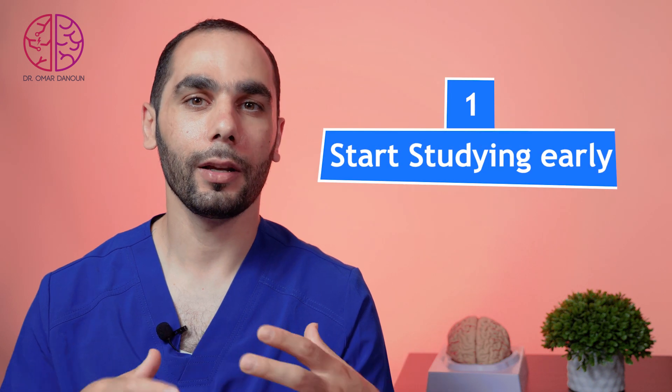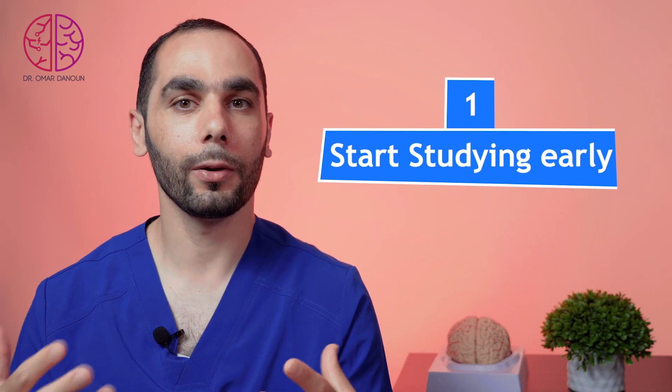Tip number one: when is the best time to study for the board exam? It is advised that you start studying early by reading textbooks and strengthening your knowledge in epilepsy during the fellowship. That is much better than cramming everything in the last few weeks just before the exam.